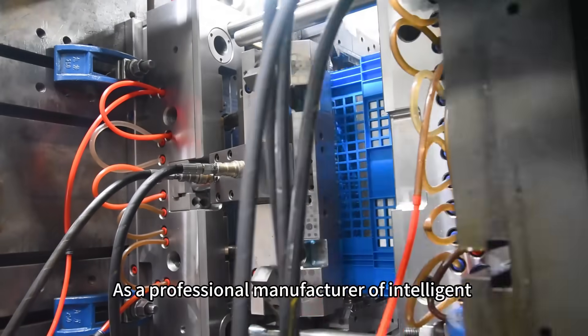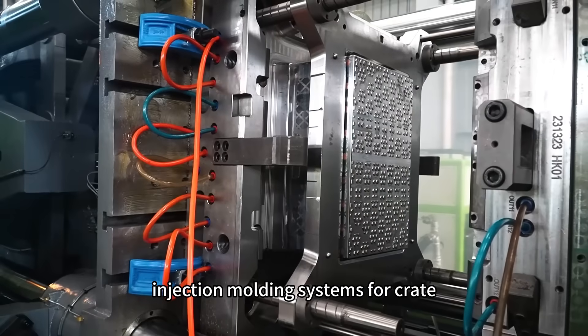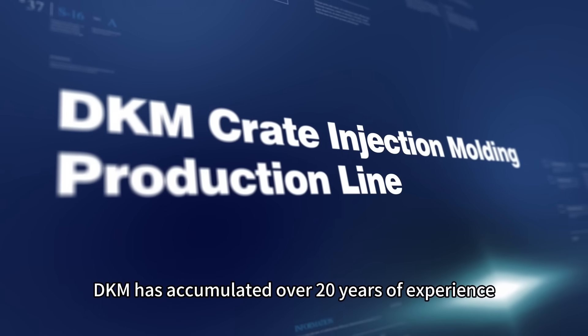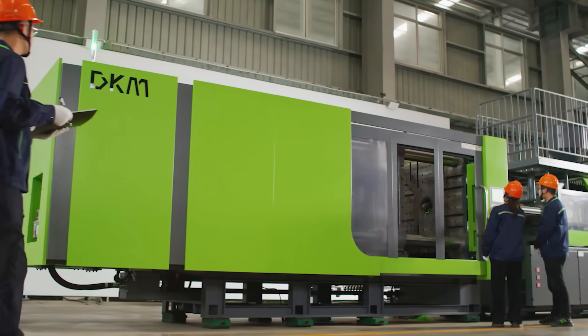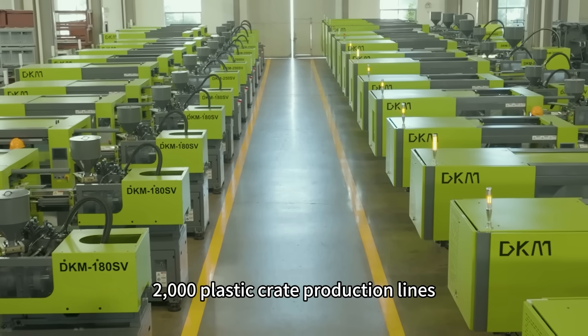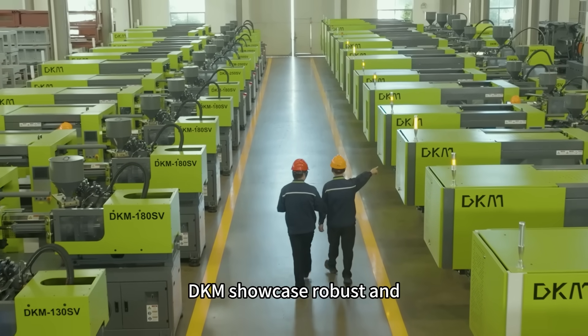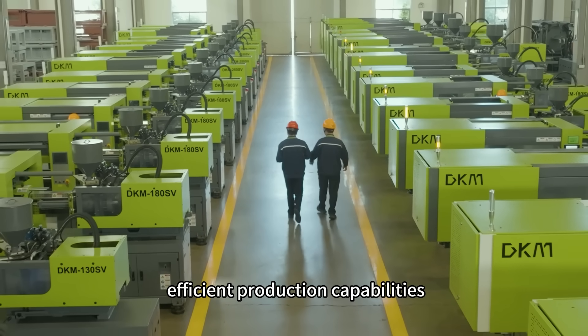As a professional manufacturer of intelligent injection molding systems for crates, DKM has over 20 years of experience. With a track record of delivering more than 2,000 plastic crate production lines, DKM showcases robust and efficient production capabilities.